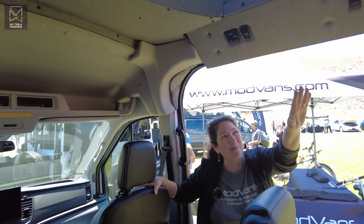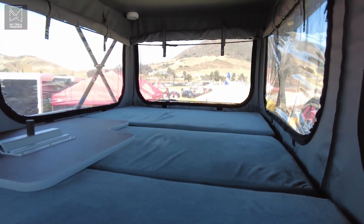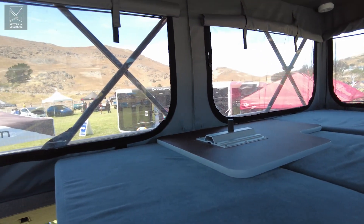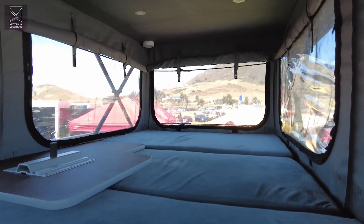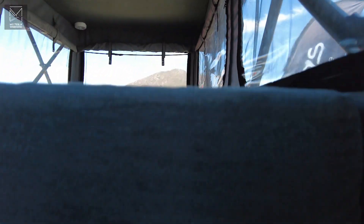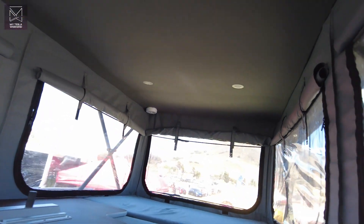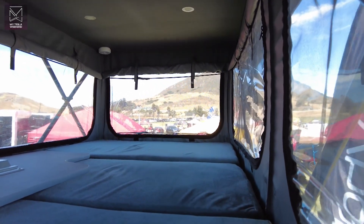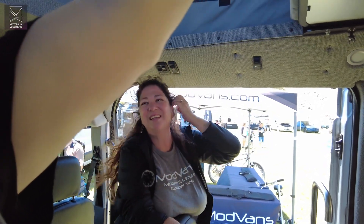This is our pop-top bed. The bed up here is six and a half feet long by four feet wide. It has windows all around with plastic vinyl and insect screen, so you can get light, dark, or breeze — whatever you want. The cushions are custom made, five inches thick with memory foam on one side and a firmer foam on the other. Some customers tell us they're more comfortable than their beds at home. If it's too soft, just flip it — now you've got a firmer feel.